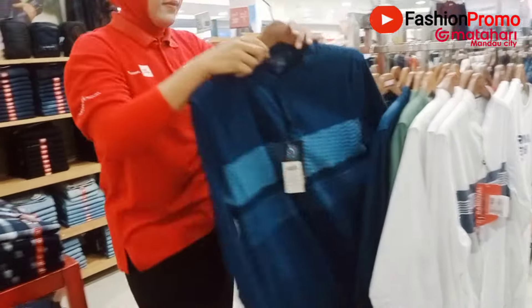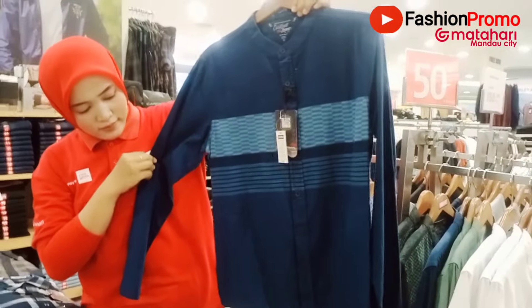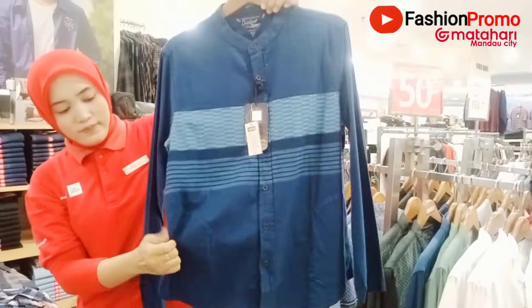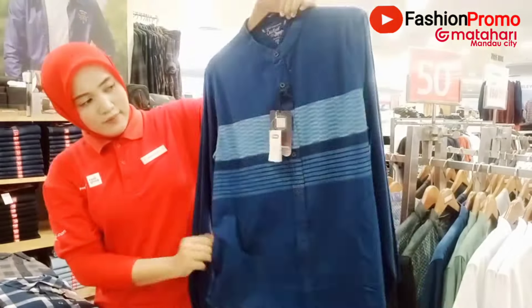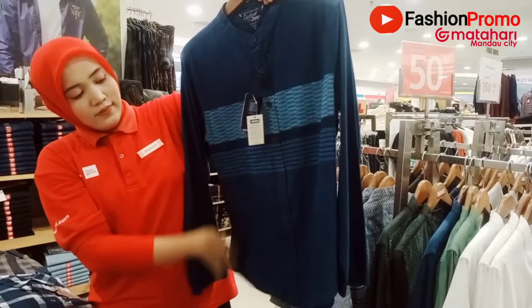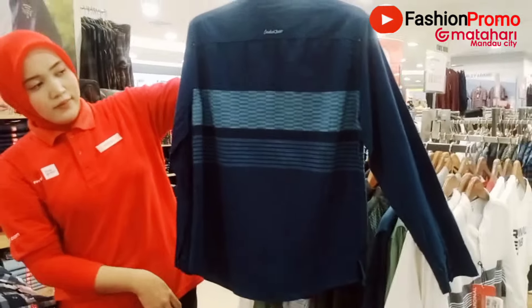Nah sekarang yang lengan panjang — ini warna biru donker. Modelnya seperti ini, kantongnya di samping. Oke, mantap. Model lain mbak.